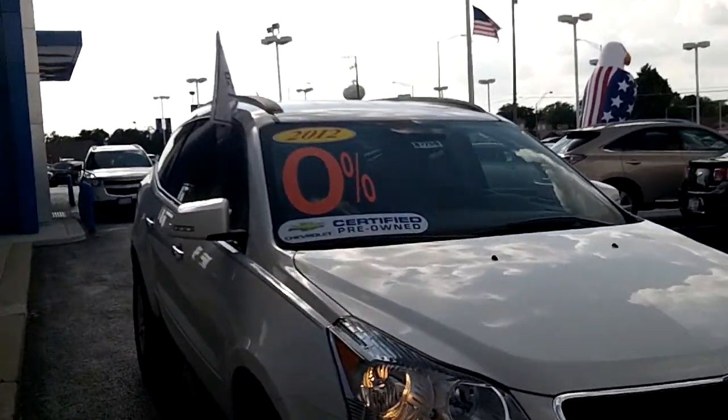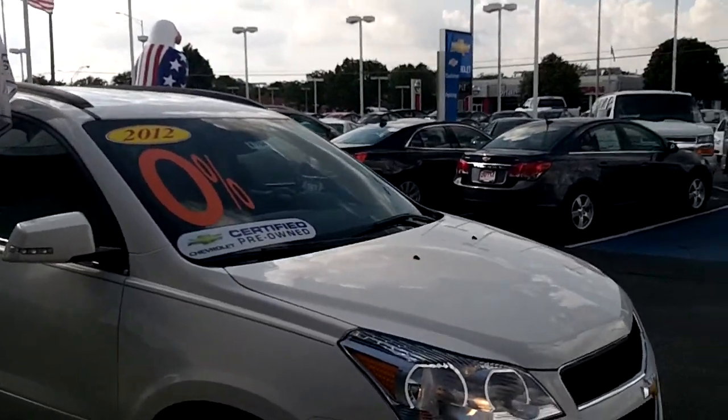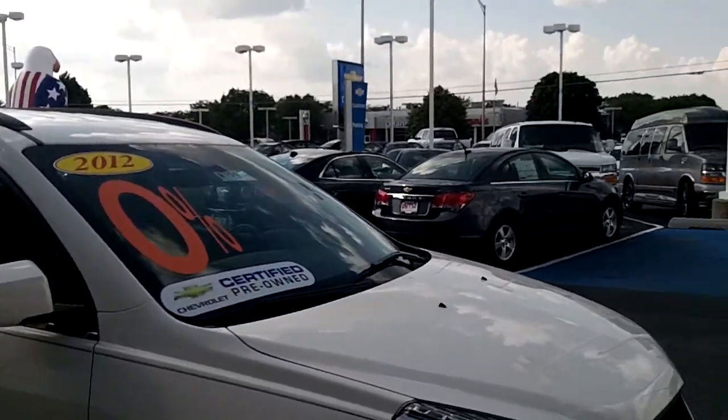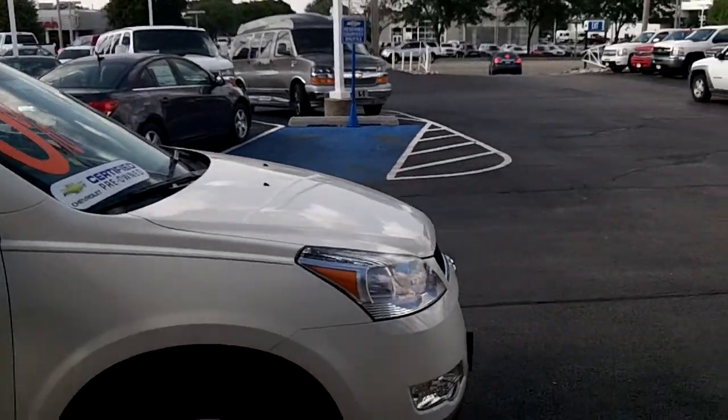You can see there's a whole bunch of stickers up here in the front window — that is because it's a 2012. We're also offering 0% financing on all of our certified pre-owned vehicles for up to 36 months, so that's a fantastic deal. You hardly ever find 0% financing on used cars.